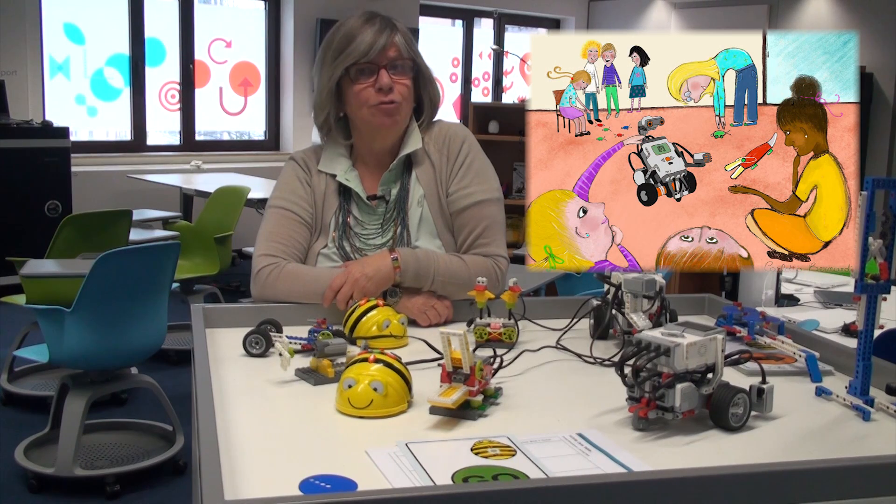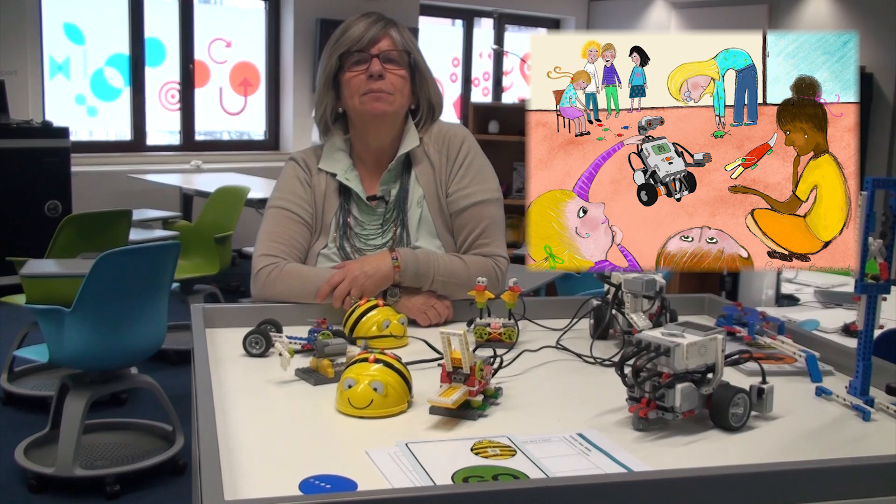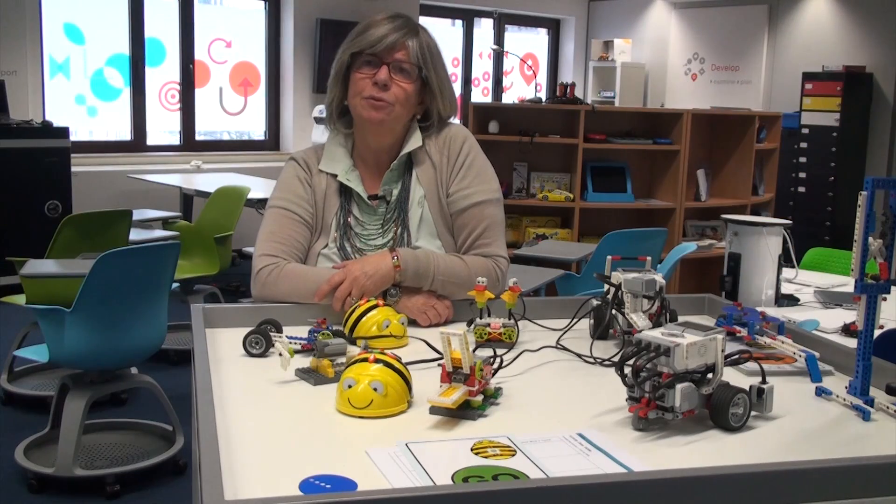Welcome everyone. My name is Tullia Urschitz. I'm a math and science teacher in a junior secondary school in Italy, and I also have some lessons at the kindergarten and primary school. The drawing in this slide was done by one of my students and shows my work in the vertical curriculum from the 1st to the 8th grade.